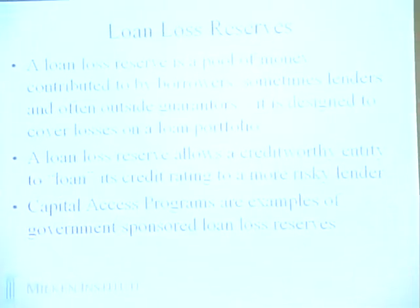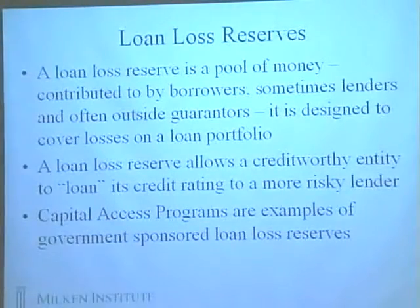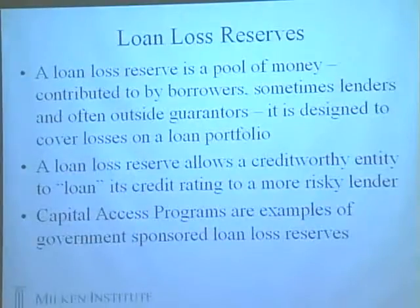Another example of an innovation is the creation and development of loan loss reserves. A loan loss reserve is a pool of money contributed to by borrowers, sometimes lenders, and oftentimes outside guarantors, designed to cover losses on a loan portfolio. That's the basic idea in some of the revolving loan funds. It allows credit-worthy entities to loan their credit rating to a more risky lender. That aspect of leveraging off of balance sheets is really a lesson learned from the regulatory arbitrage that occurred in the late 1980s and early 1990s, where Bear Stearns and others entered markets and basically did that.